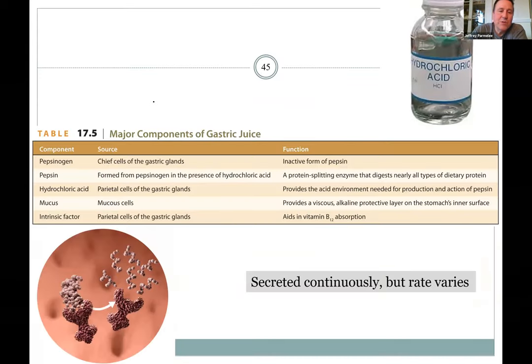Gastric juice summary: pepsinogen converts to pepsin in acid, and pepsin also catalyzes conversion of more pepsinogen. There's hydrochloric acid, lots of mucus, and intrinsic factor allowing B12 absorption in the intestines. These juices are secreted at a slow baseline rate, but when you start thinking about or eating food, secretion steps up dramatically.